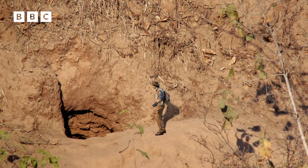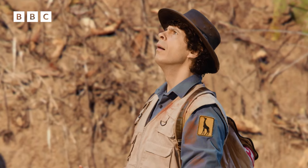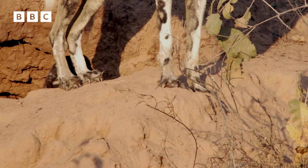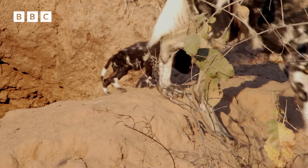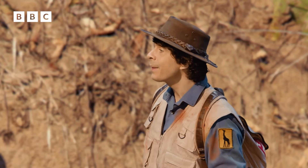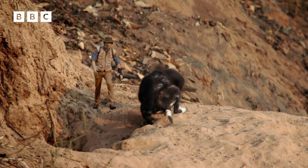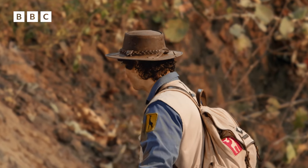Here's the burrow. I can hear something. It's another painted wolf. What's she doing in an aardvark burrow? She's here with her pups. Female painted wolves often move into empty burrows left behind by other animals because they need a safe place to give birth. They're tiny, only a few weeks old. This might be the first time they've ever come out.